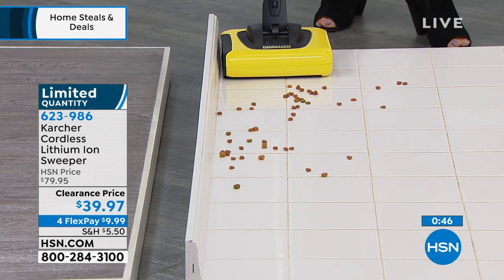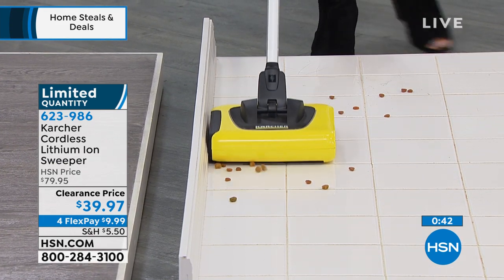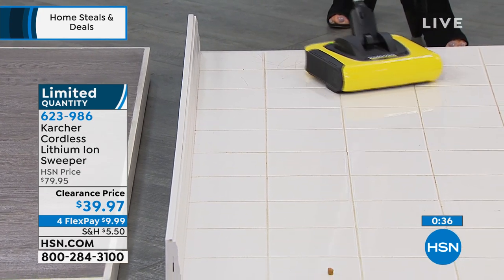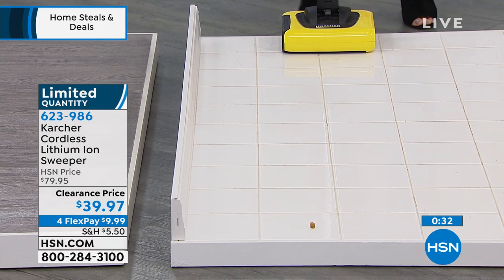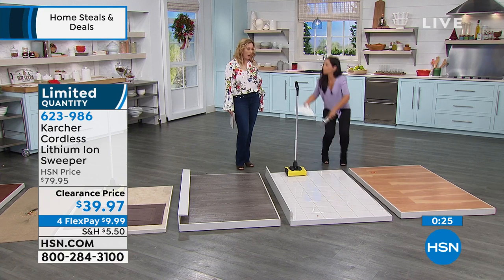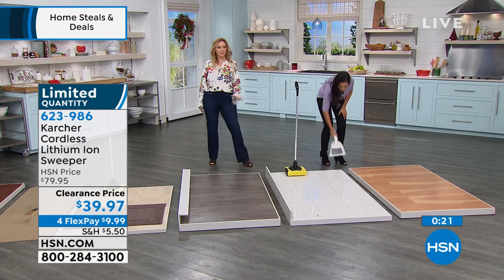This is some dog food — less than a minute left. If you have dogs or pets and their food kind of falls out, what are you going to do? You're not going to go grab the big vacuum just for a few pieces of dog food on the floor. This gets everything right up, just like that. You don't have to use a handheld dustpan where you're bending down and going to the trash can.